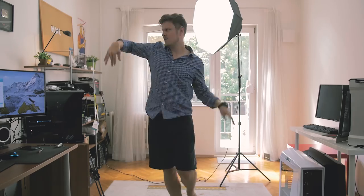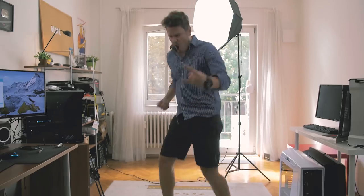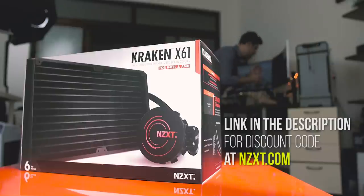This could be you every time you turn on your PC — super chill, CPU happy. You: Kraken X61 by NZXT. Purchase discount in the description below. So what's up guys, I'm Dimitri with iReckonX.